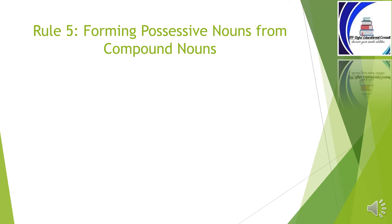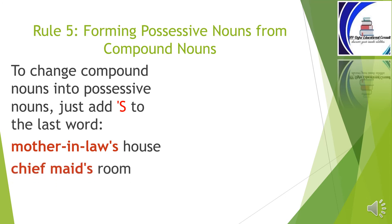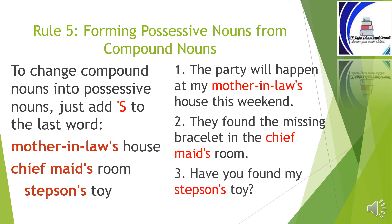Rule number five: forming possessive nouns from compound nouns. To change compound nouns into possessive nouns, just add apostrophe and s to the last word. For example: mother-in-law's house, chief mate's room, stepson's toy. 'The party will happen at my mother-in-law's house this weekend.' 'They found the missing bracelet in the chief mate's room.' 'Have you found my stepson's toy?'